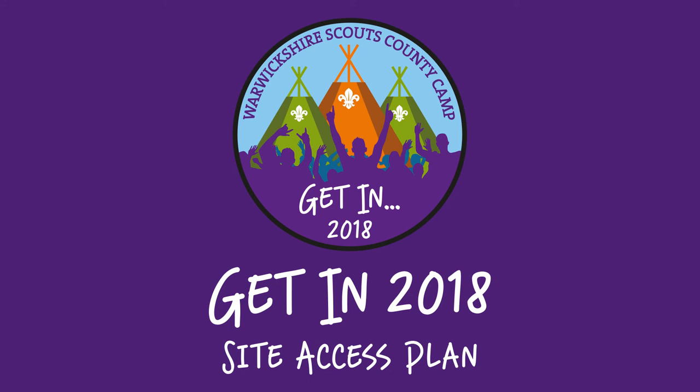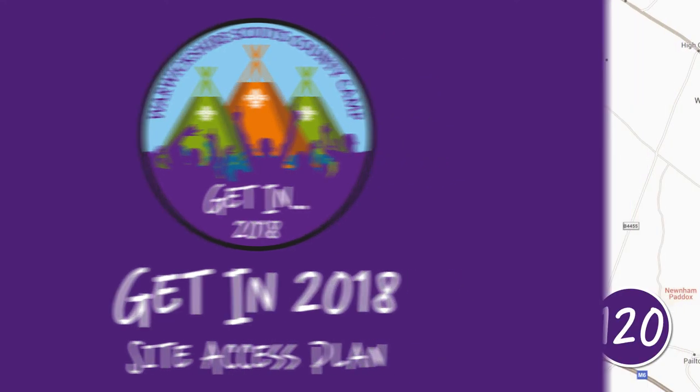Welcome to the Get In Site Access Plan, given to you in under two minutes. Ready? Start the clock.